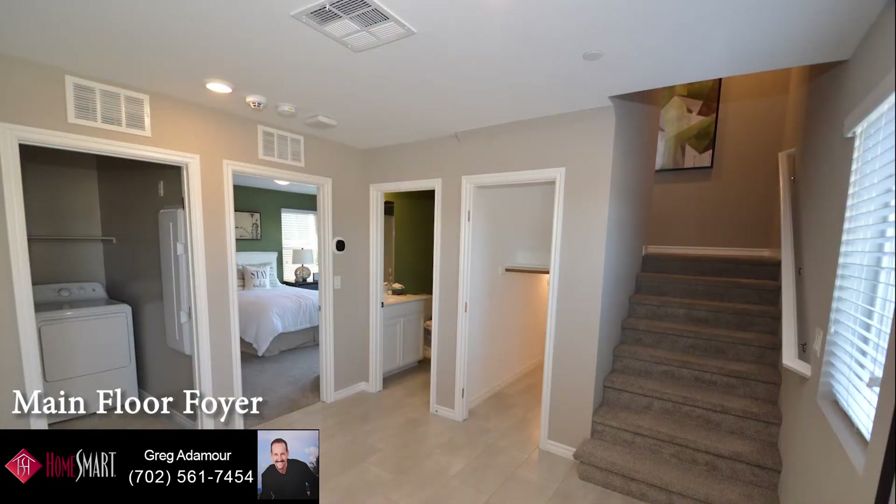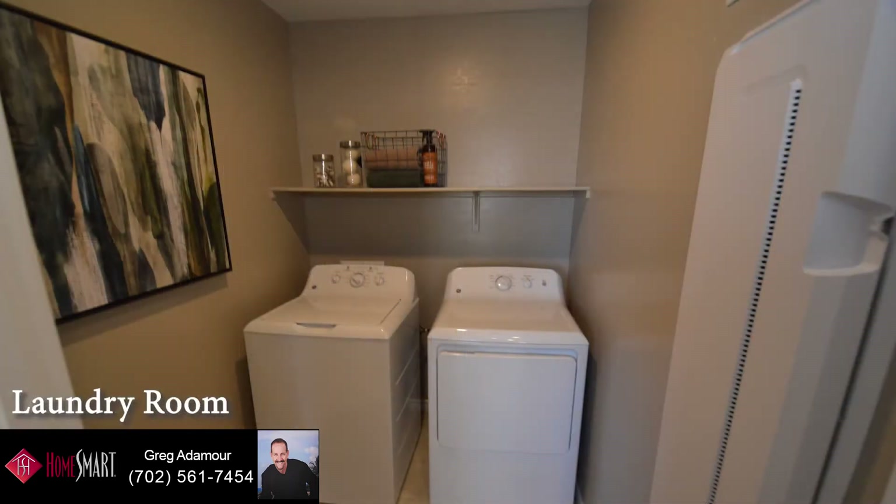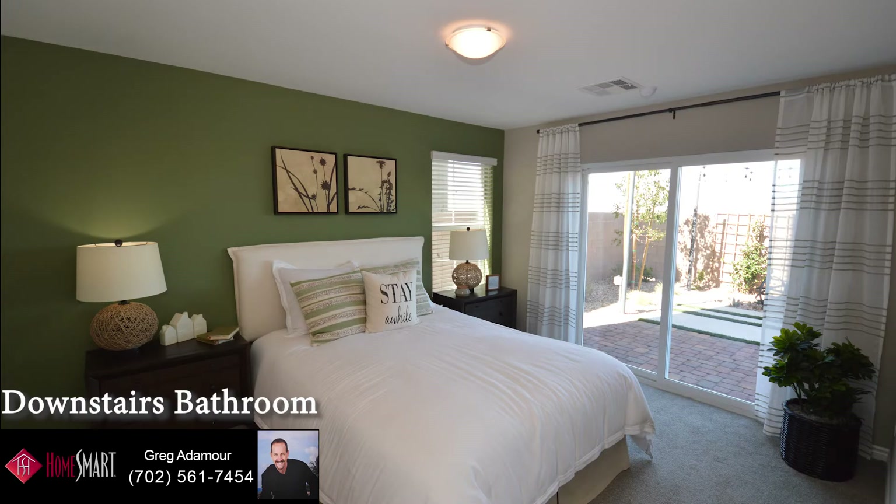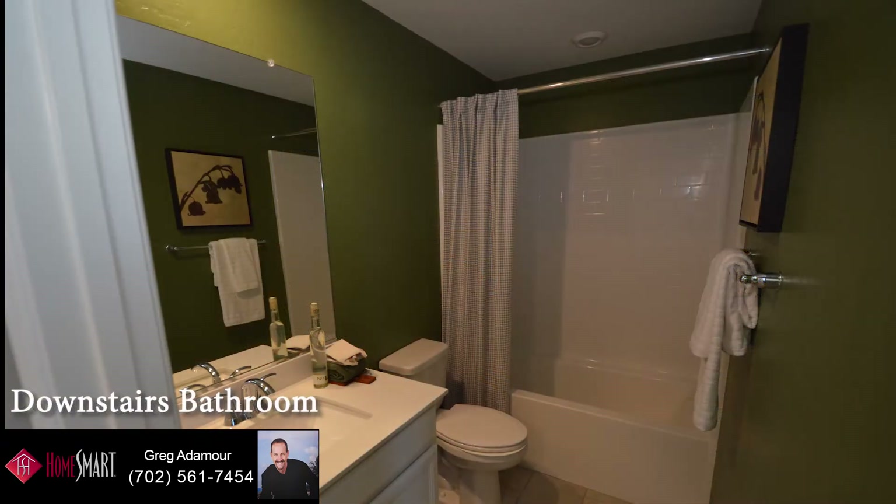The first floor has a large entry foyer, downstairs bedroom, open laundry room, full bathroom, and attached two-car garage. The downstairs bedroom is 12-foot-6 by 13-foot-6 and has a walk-in closet and a sliding glass door that leads to the fully enclosed backyard. The downstairs bathroom has a one-piece tub-shower combo.